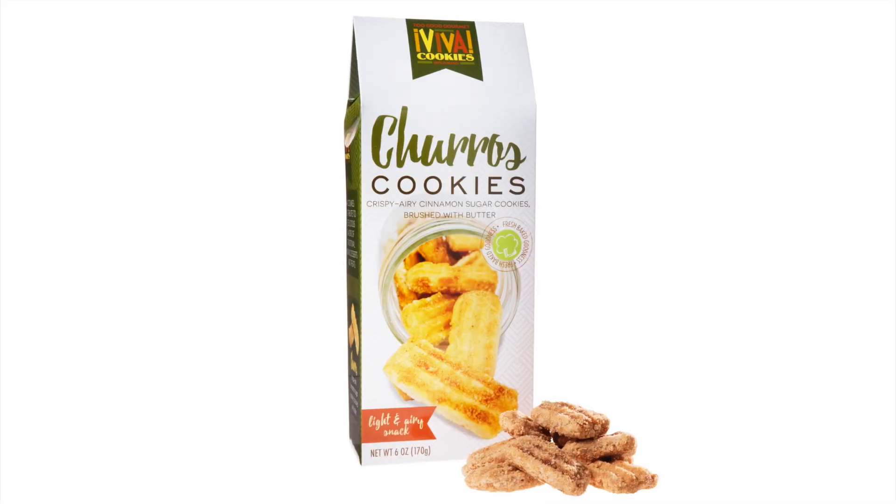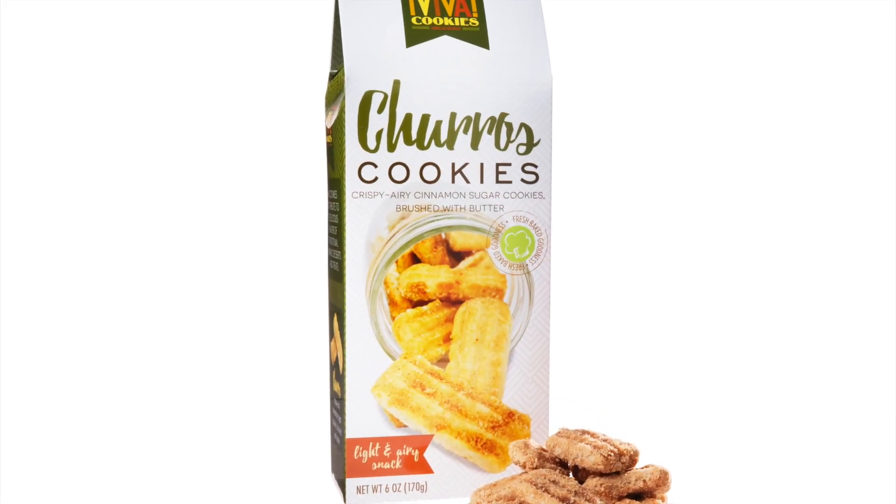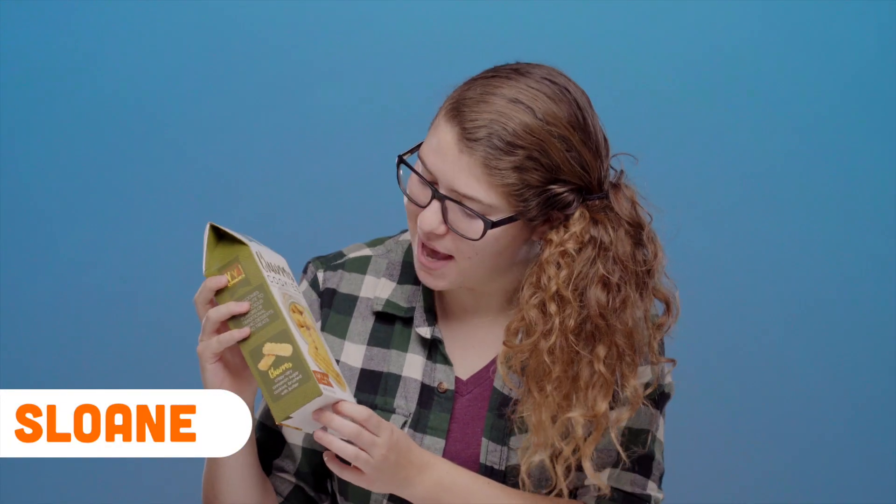Today we are trying churros cookies — these look amazing off the bat, graphic design chef's kiss. I really dig the packaging on these, it's very giftable. Put these in a gift basket and people are gonna be pretty stoked to get that. They claim to be a crispy airy cinnamon sugar cookie brushed with butter — if you're brushing stuff with butter it's probably pretty good. Let's crack this open and see what they taste like.